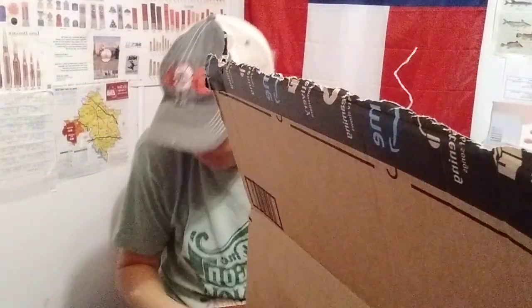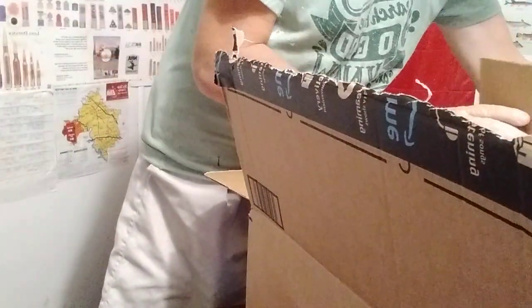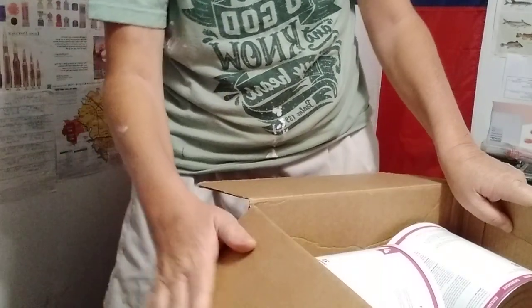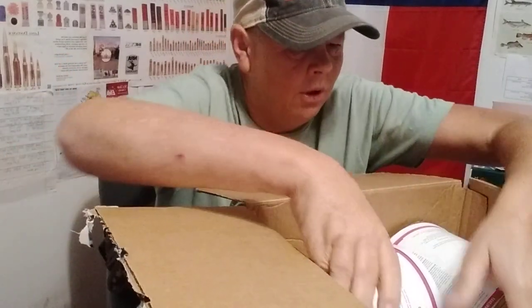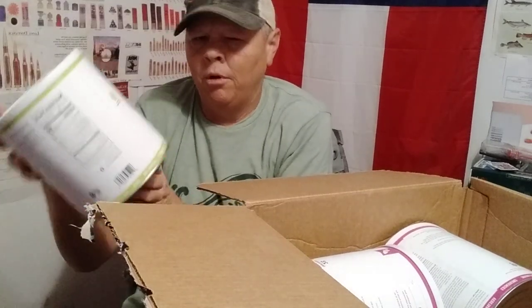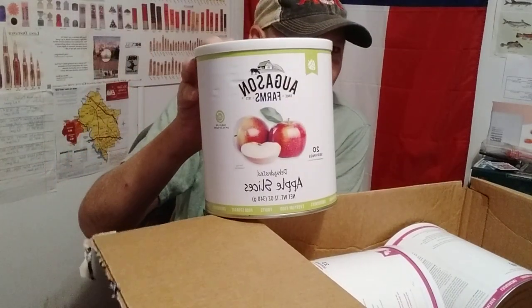Let me move this so I don't knock my tea over. Basically what we got — there were some pretty substantial sales on Amazon. They had Augason Farms stuff on sale, so we picked up a couple of cans. We got apple slices.